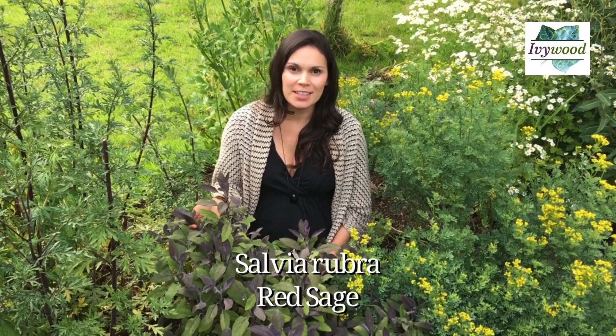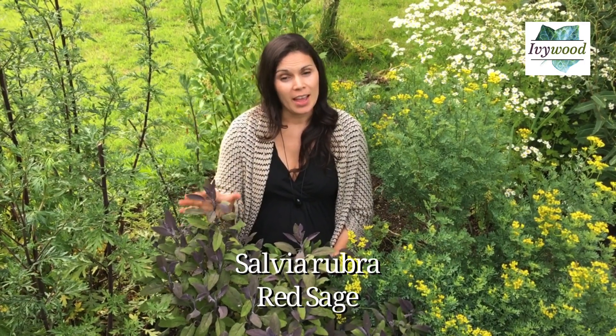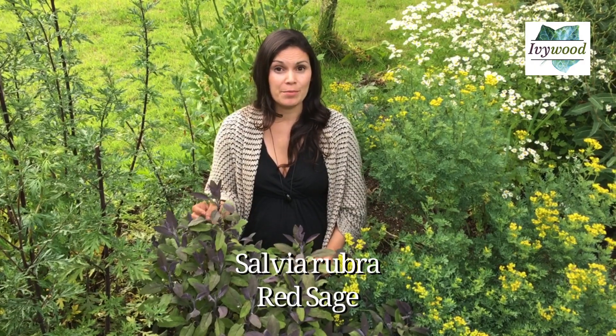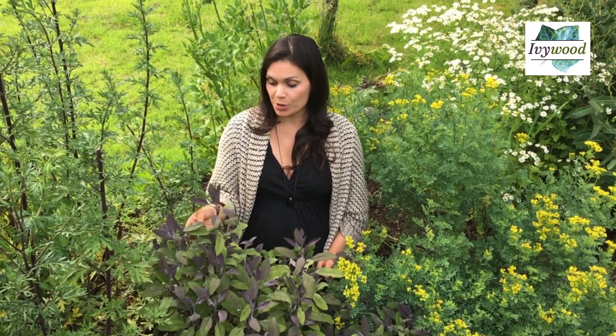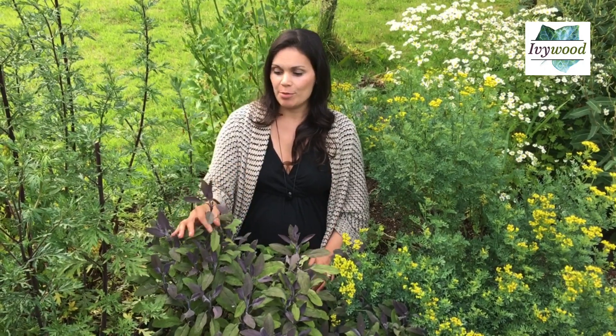This is the gorgeous Salvia rubra, which is red sage — quite a common garden plant, but it's also highly medicinal. It's well known mostly for night sweats and menopause, and for some women sage works really well, and for other women it doesn't work at all. It is phytoestrogenic, so it has estrogens in the plant, and certainly for women at that stage in life it can be useful.